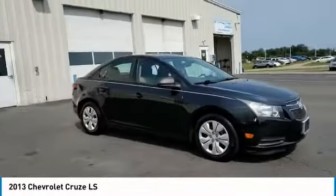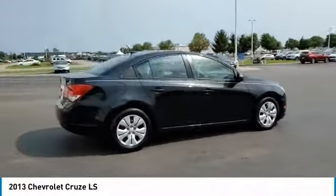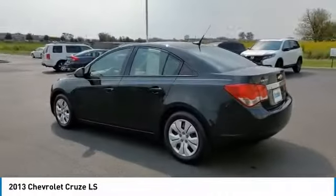Looking for the right vehicle? Check out the 2013 Cruise. The Cruise Blueprint calls for more than you'd expect. This vehicle has less than 105,000 miles.